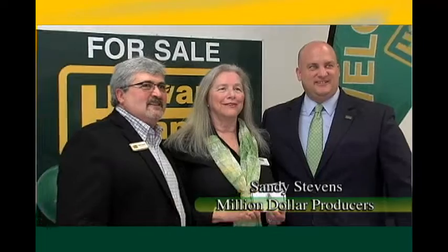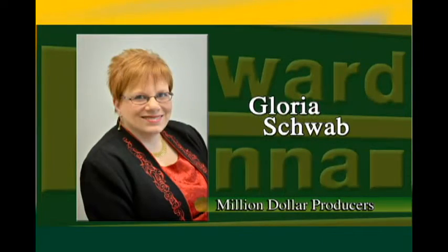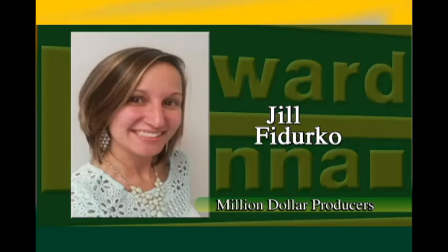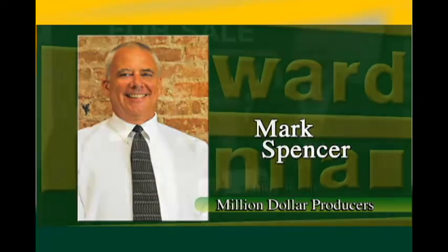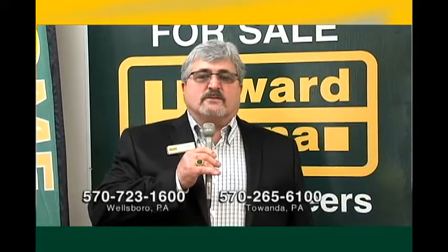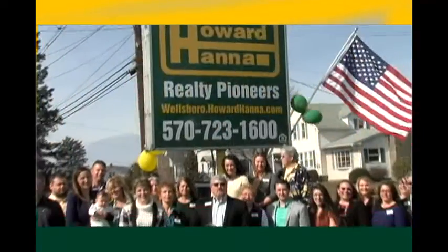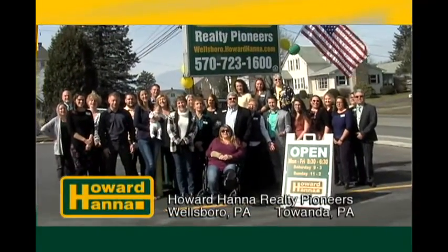There's a number of people we'd like to also congratulate. That's our Million Dollar Producers. Those people are Carol Hoke, Sandy Stevens, Gretchen Songster, Gloria Schwab, Jill Federco, Mark Spencer, Judy Ryan, Lisa Pasquale, and Dawn Avery. If you need any real estate services, whether you're buying, selling, or leasing, these are folks who know what they're doing. Home Happens Here!